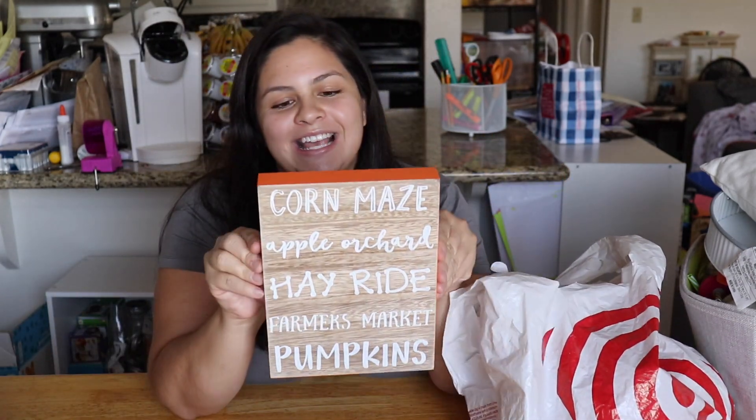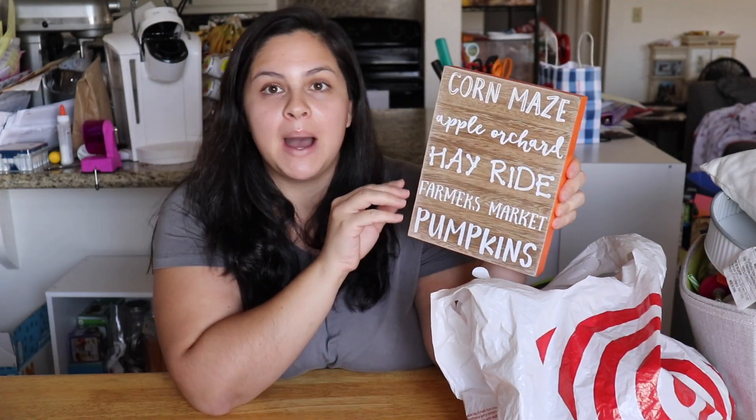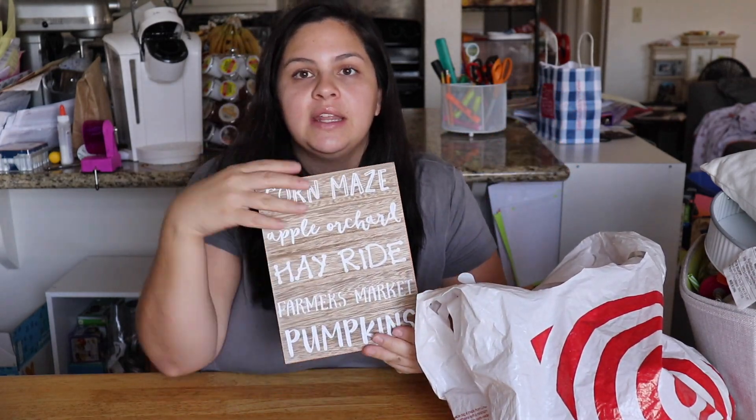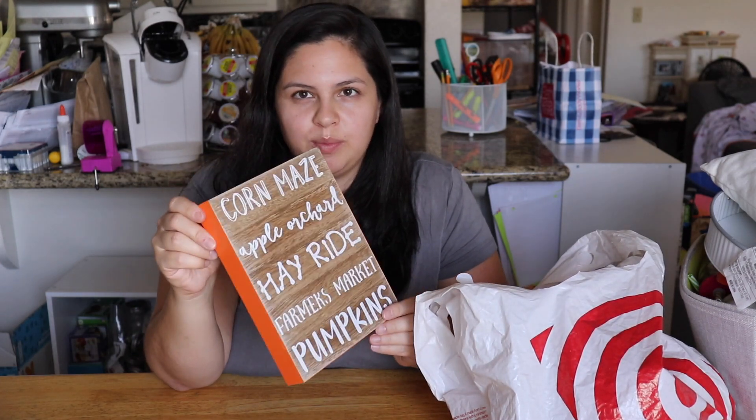Next is this sign — it says 'corn maze, apple orchard, hayride, farmer's market, and pumpkins.' It was three dollars. I really like the wood and the white writing, and then the little accent of orange I thought was really pretty.